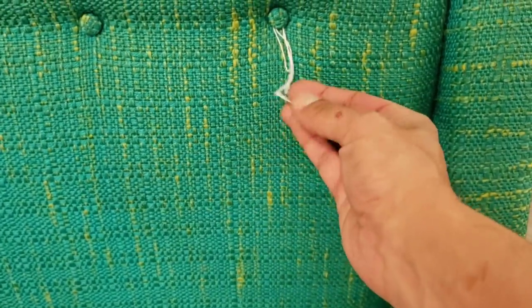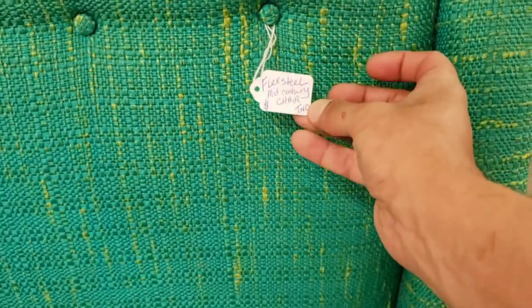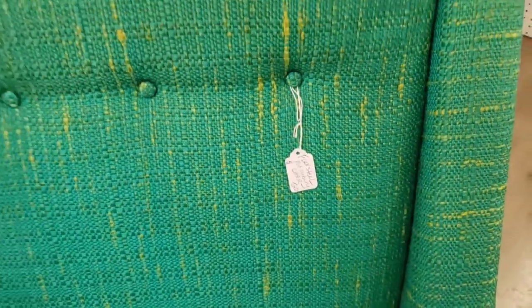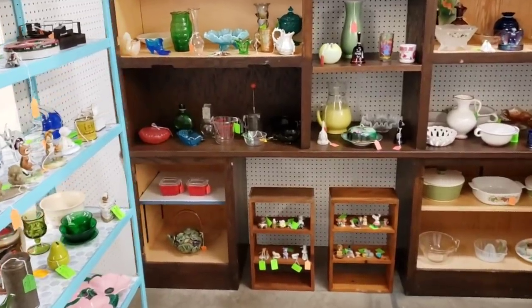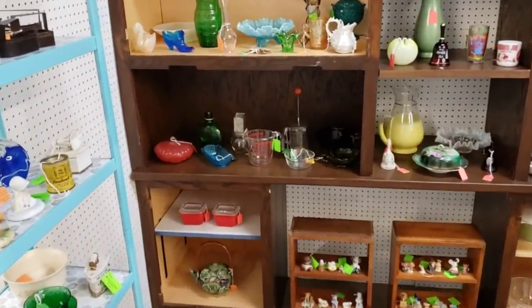I was like, am I just not seeing it? Is it on the back? The price doesn't even fit on the price tag — that's how much it is. No thank you.